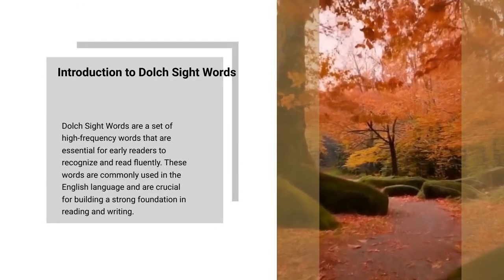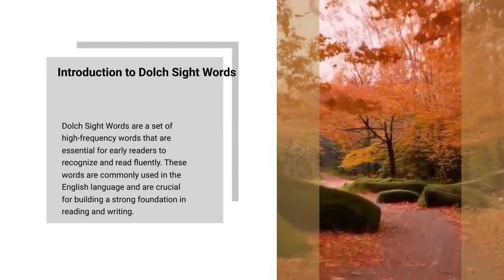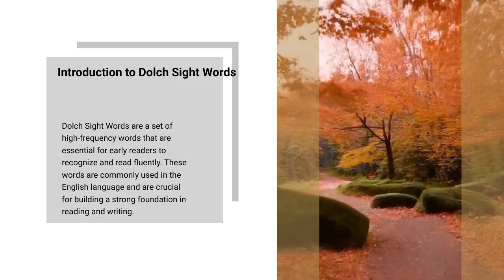Dolch sight words are a set of high-frequency words that are essential for early readers to recognize and read fluently. These words are commonly used in the English language and are crucial for building a strong foundation in reading and writing.